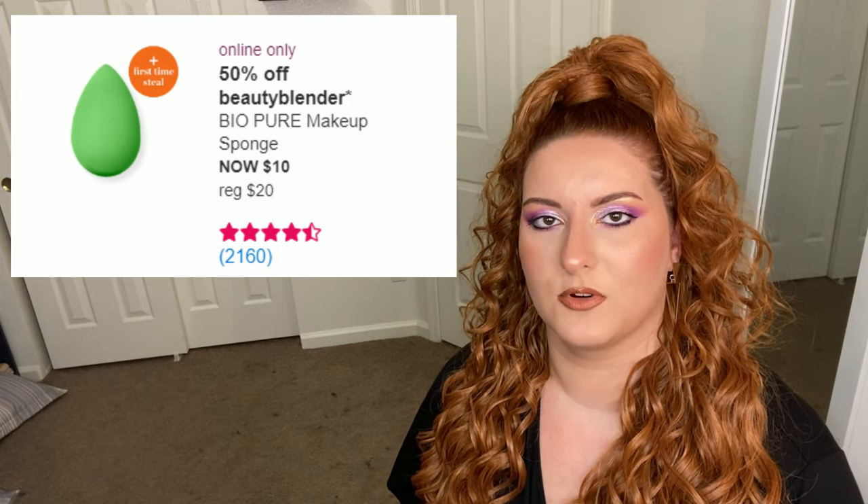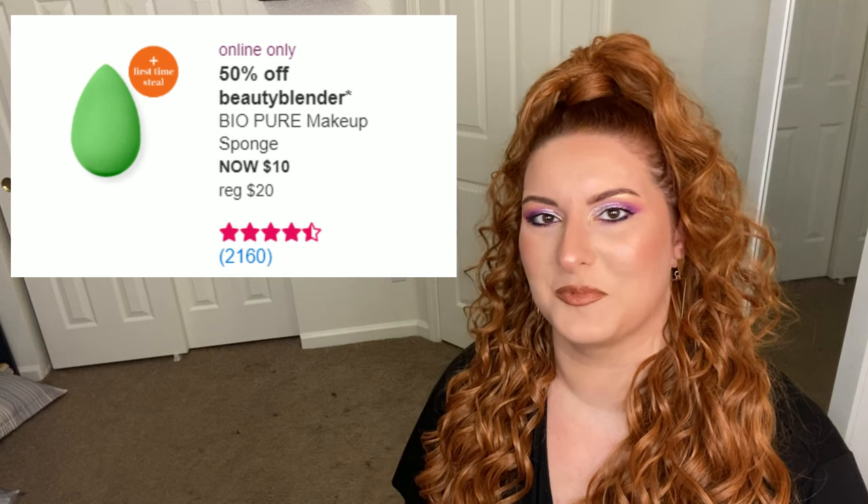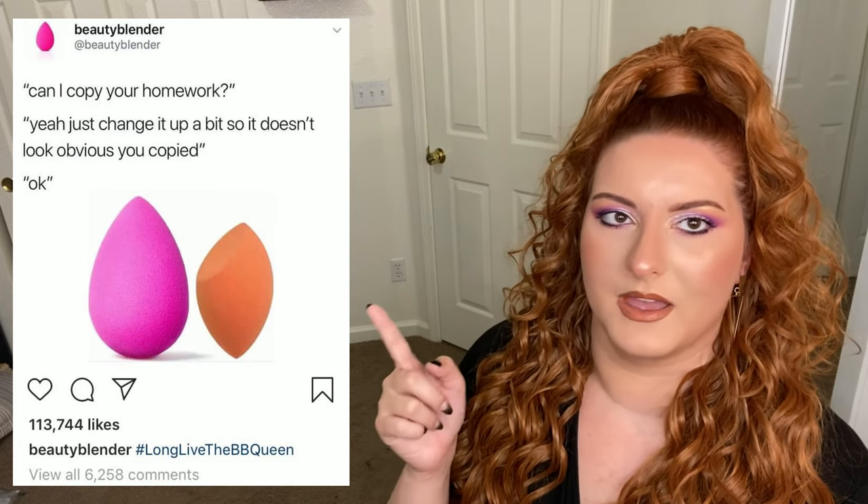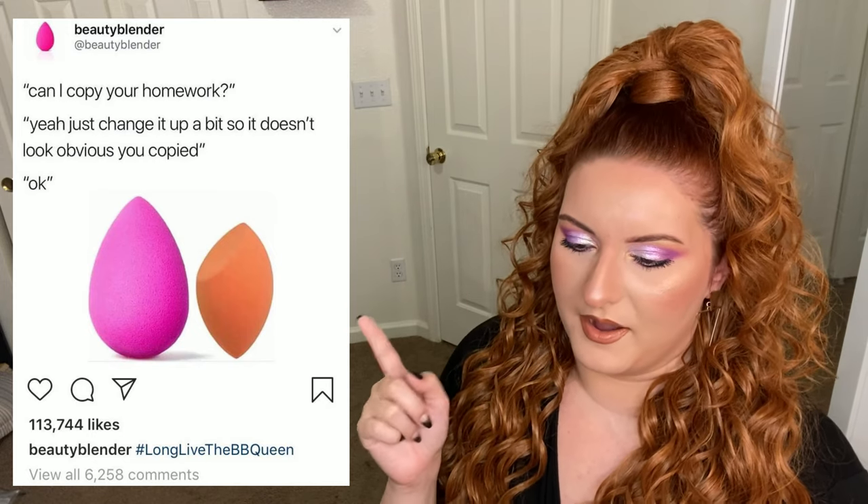We have the Strivectin Super C SPF 30 Vitamin C Moisturizer, regularly priced at 69 dollars, now on sale for 34.50, and the Belif Moisturizing Eye Balm, regularly priced at 48, now on sale for 24 dollars. First up is BeautyBlender — we should all know that BeautyBlender is a very overpriced and very petty, overprotective brand of sponges.